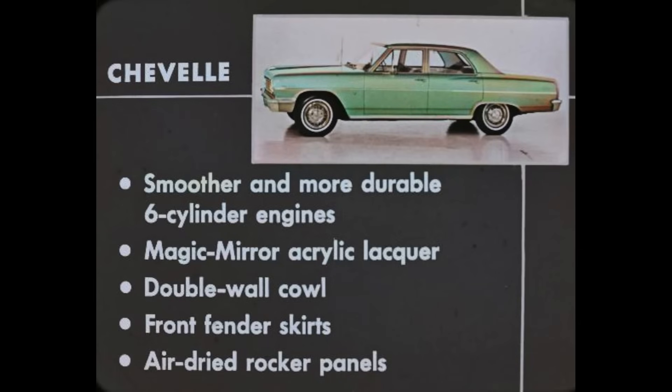Yes, the brand-new Chevelle has outstanding advantages over all three competitive cars: smoother and more durable six-cylinder engines, Magic Mirror acrylic lacquer, double-wall cowl, front fender skirts, and air-dried rocker panels.